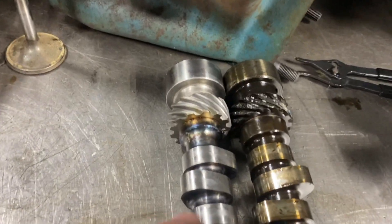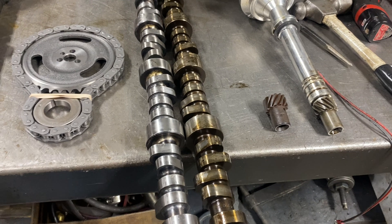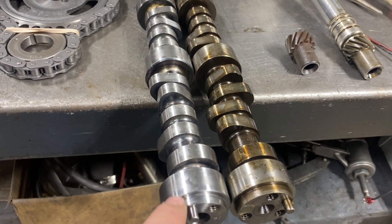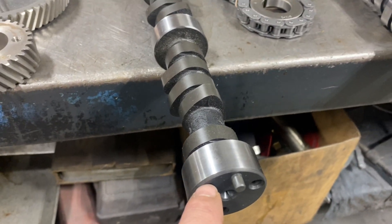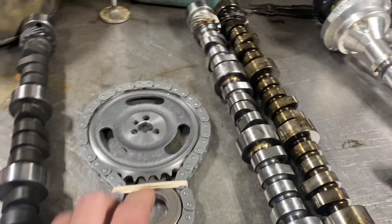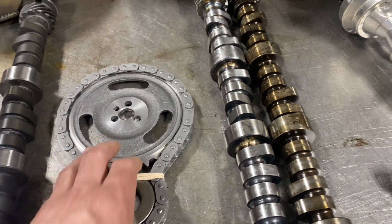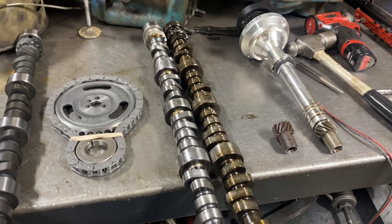One of the first things you'll notice — the reason I'm changing this cam — is this gear is wiped out. This is a roller cam, a factory roller cam, set up for a roller block with a thrust plate. It's got what they call a step nose. The replacement versus the original, and your typical small block that's not a roller. A step-nose cam means you're pretty much stuck with the factory single roller chain, especially with the plastic timing cover that the 1996 and up Vortex engine uses.